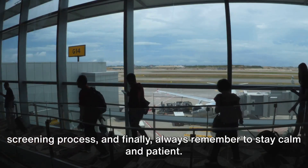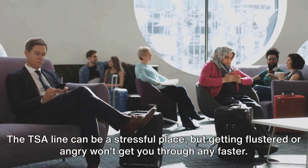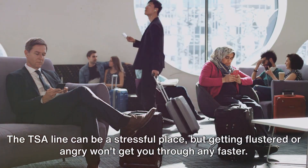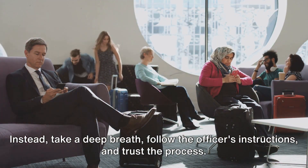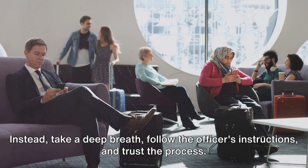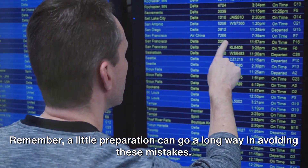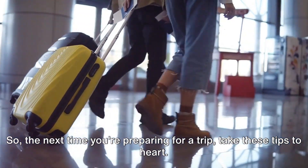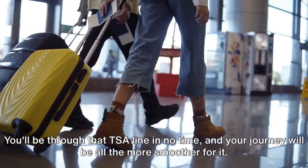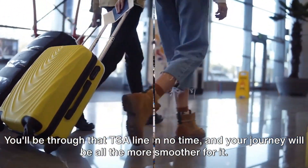And finally, always remember to stay calm and patient. The TSA line can be a stressful place, but getting flustered or angry won't get you through any faster. Instead, take a deep breath, follow the officer's instructions, and trust the process. Remember, a little preparation can go a long way in avoiding these mistakes. So the next time you're preparing for a trip, take these tips to heart — you'll be through that TSA line in no time, and your journey will be all the smoother for it.